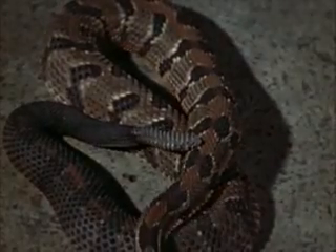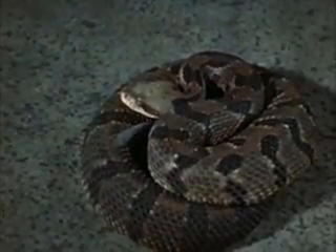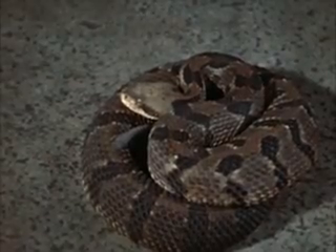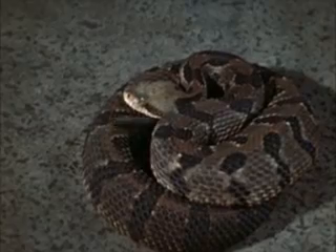The banded timber rattlesnake is one of the Crotalinae, or pit vipers. The rattle is seen in only two genera of pit vipers: Crotalus and Sistrurus. In contrast to the elevated striking position of the cobra, vipers make their attack from a lower level.